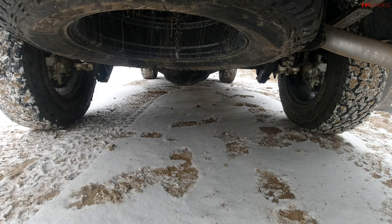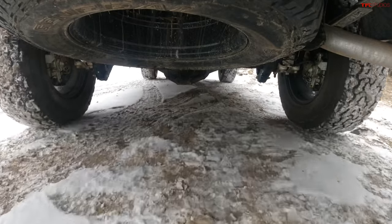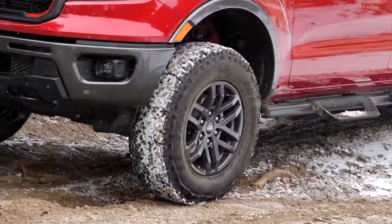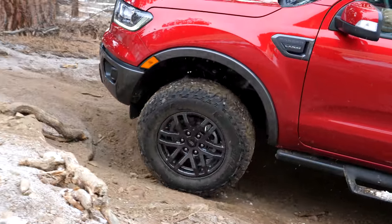I'm engaging my locker. I'm engaging trail control — Ford's crawl control system. Locked and loaded. I'm going to try it at about two miles an hour. I'm using my cruise control buttons — this is basically like slow-speed off-road cruise control. Maybe two and a half miles an hour. The computer is doing everything.